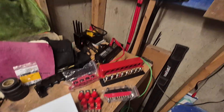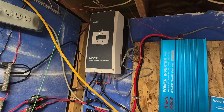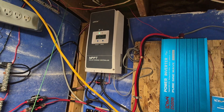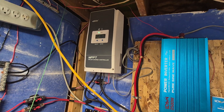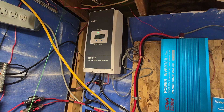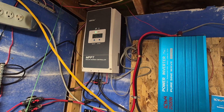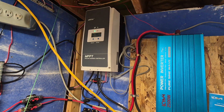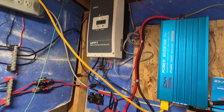This charge controller is capable of sending a signal to my generator to turn it on when the batteries are weak, and another signal to turn it off. The generator I have is capable of receiving that signal. However, I didn't own any way to get the power from the generator to the battery.